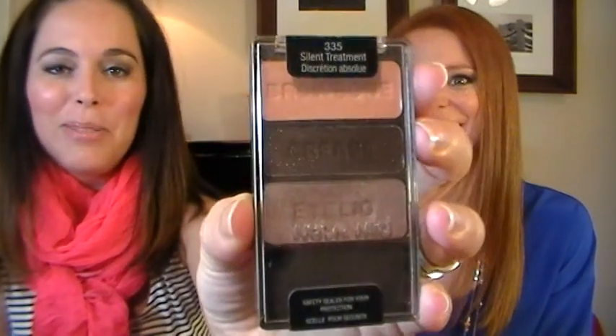Wet n' Wild Trio in Silent Treatment. This is the hardest one to get open, by the way. It's got taupe pink and a brownish black color — that's an interesting combination — but Silent Treatment is gorgeous for a neutral eye. You can make it light or smoke it out. This is a great one for any of you that don't own it yet. You can find it at Rite-Aid, Walgreens, CVS for like $2.99. In the last couple of weeks I've started to use this a little more and I'd say it's in my top two favorites.